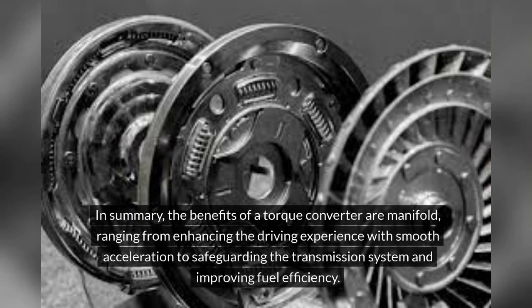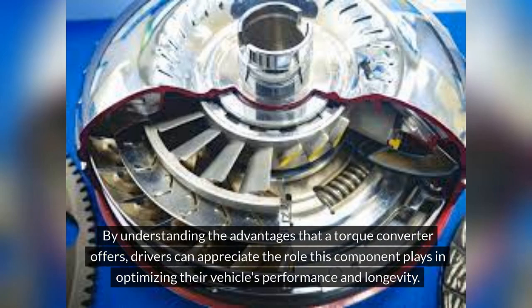In summary, the benefits of a torque converter are manifold, ranging from enhancing the driving experience with smooth acceleration to safeguarding the transmission system and improving fuel efficiency. By understanding the advantages that a torque converter offers, drivers can appreciate the role this component plays in optimizing their vehicle's performance and longevity.